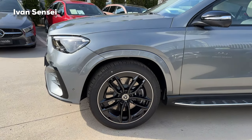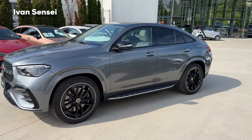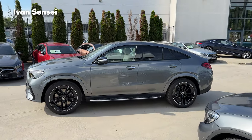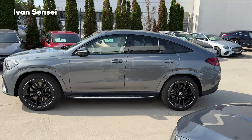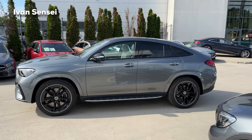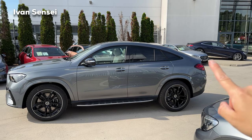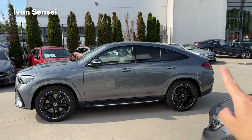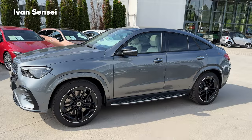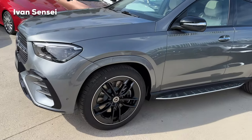In terms of the side view, the new GLE Coupe has a really sharp, shark-like design that looks very dynamic in the coupe shape. Let me know which is your favorite — the GLE SUV with more luggage space and usability, or this more stylish coupe. The roofline slopes down dramatically, with the rear end sitting in line with the lower part of the roofline, giving it a very dynamic design.